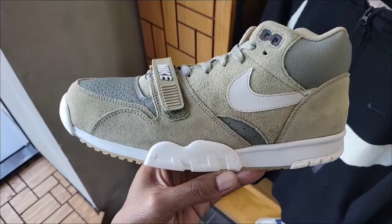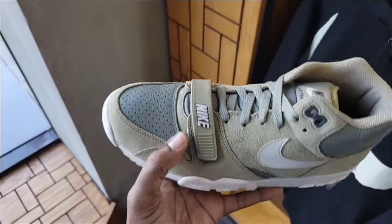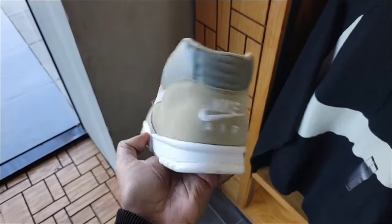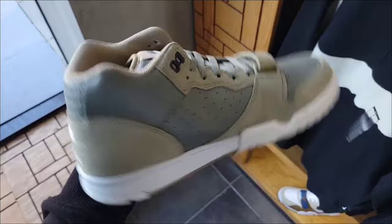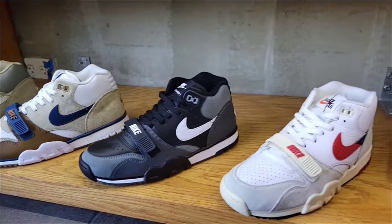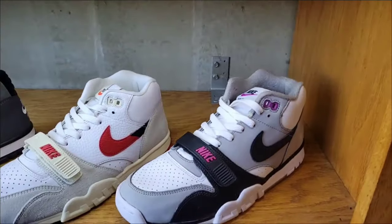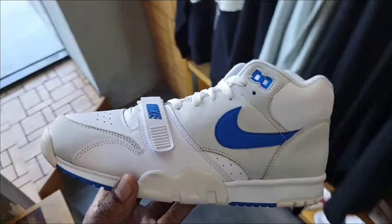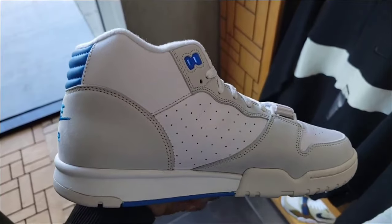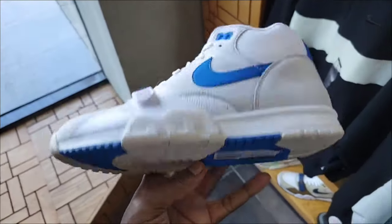Don't recall seeing this colorway on the Air Trainer 1. Solid materials — got the leather, got the suede right there. Retail for $129, definitely a solid colorway. A very solid selection of Air Max Trainer 1's. Don't think we've seen this one either — this colorway is definitely pretty solid. Give me your thoughts and rate these from a 1 to 10. $130 on the retail.